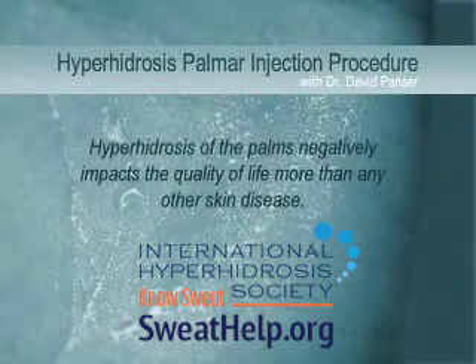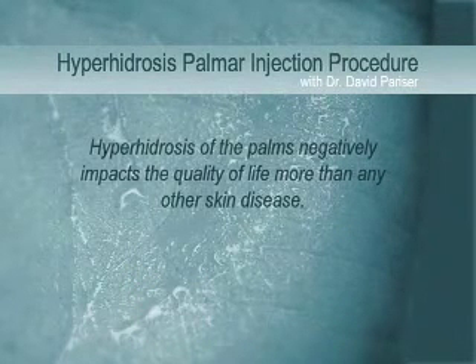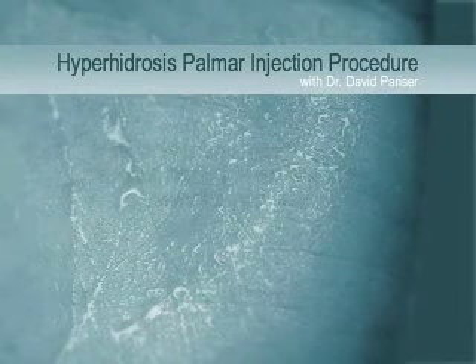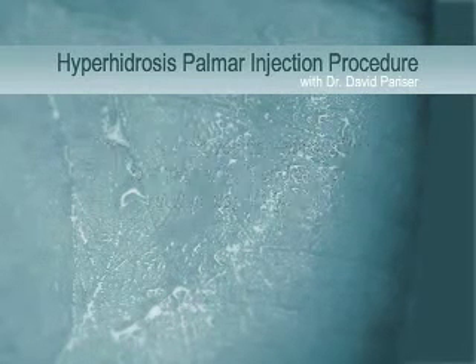Hyperhidrosis of the palms negatively impacts the quality of life of those burdened by the condition more than any other skin disease. The DLQI score, the Dermatology Life Quality Index, shows that palmar hyperhidrosis affects the quality of life more than even the most severe psoriasis, atopic dermatitis, or contact dermatitis. Treatment of patients with palmar hyperhidrosis improves patient's quality of life more than any other disease that dermatologists treat.